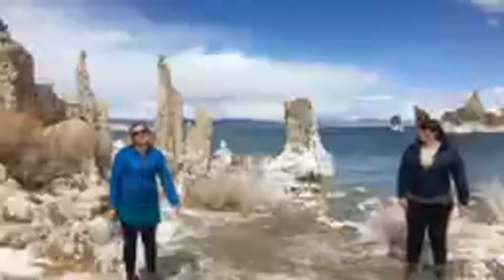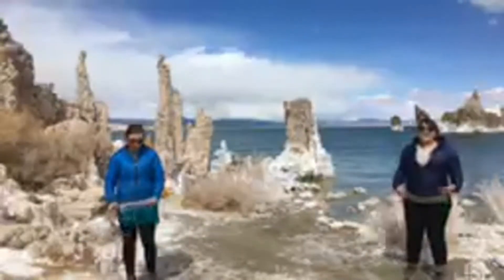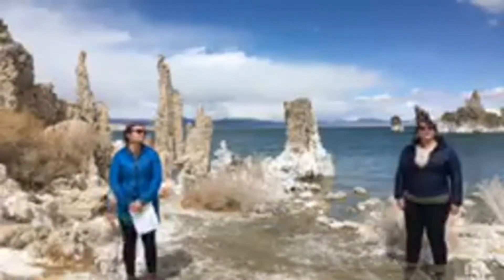Hello everybody, I'm Rose Nelson, Education Director for the Mono Lake Committee. And I'm Nora Livingston, the Lead Naturalist Guide. And we're here today for our Mono Lake Moment.